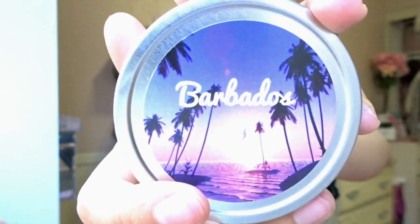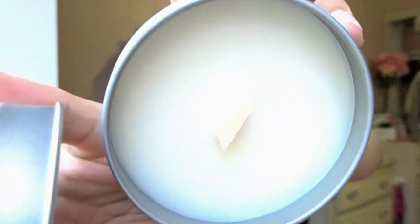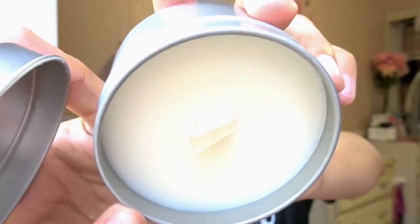Burbados. But like their packaging is adorable too. So this one is called Burbados and that's what that looks like.